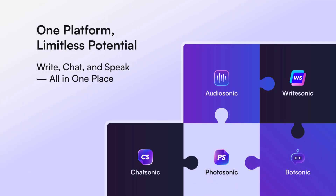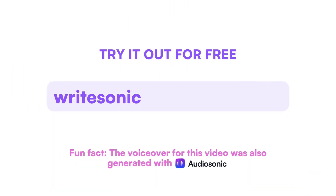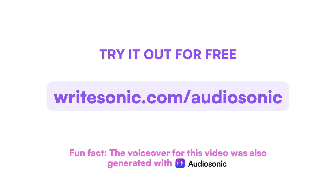Audiosonic and WriteSonic. Write, chat, and speak — all in one place. Because your words deserve a voice. Try it now for free at writesonic.com/audiosonic.